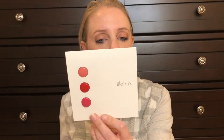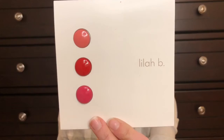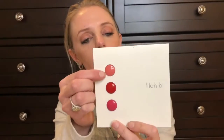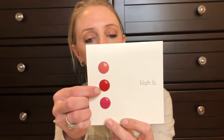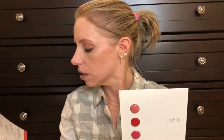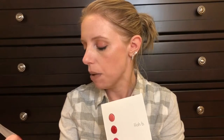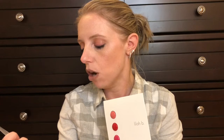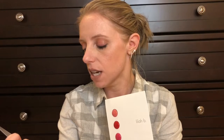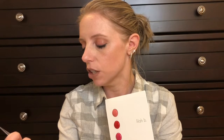Then we have the Lila B looks like lipsticks — divine duo lip and cheek. The colors are Be Real, Be Fearless, and Be Sassy. A pop of color can instantly take your look from office to holiday party. This natural trio of long-lasting lip and cheek multitaskers offers a creamy formula with buildable pink-toned pigments. Very pretty colors.